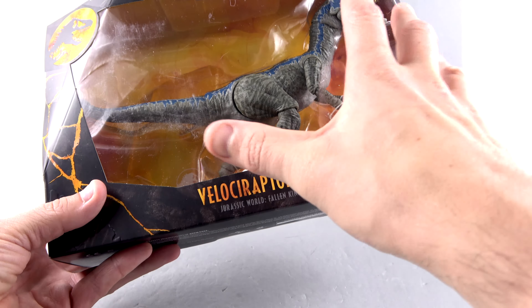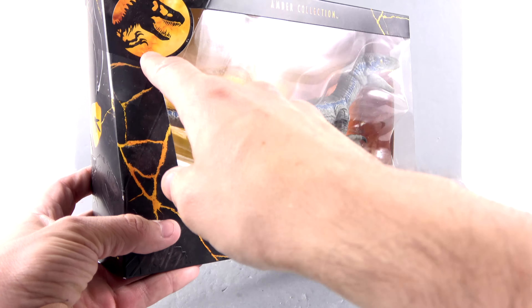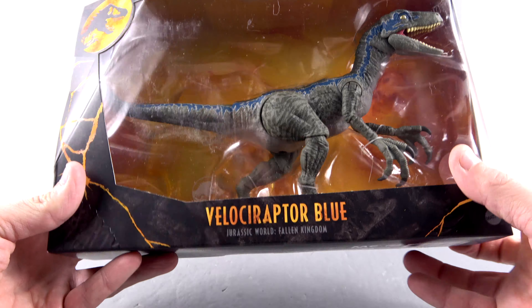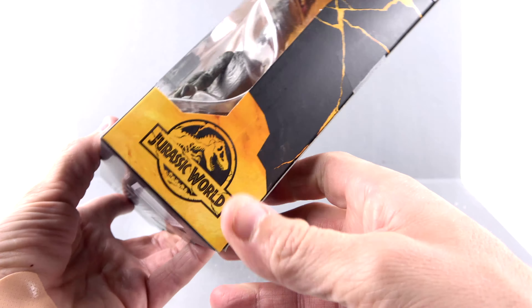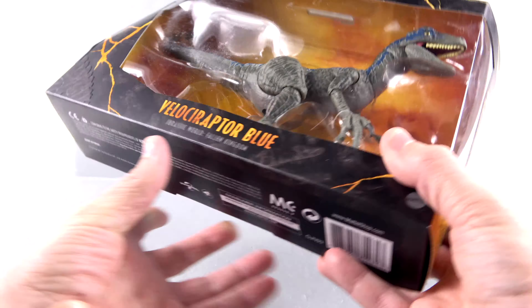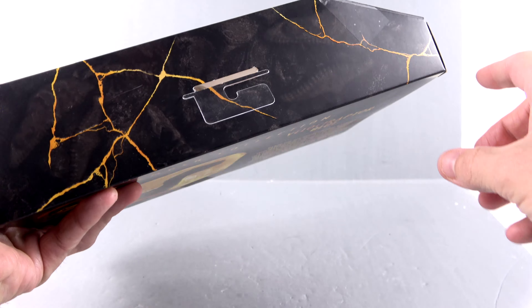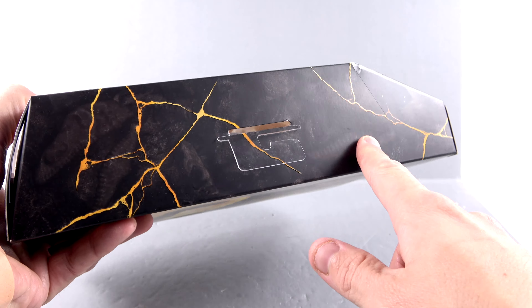Packaging-wise, you've got a really cool amber sort of look in the background, as if she's trapped in amber. There's an open window fully showcasing the figure, with the Jurassic logo up top. On the side it says Jurassic World. I know we're going to be getting an Amber Collection of Nedry and the Dilophosaurus — I wonder if they're going to change that logo to the regular Jurassic Park logo. That'd be interesting.